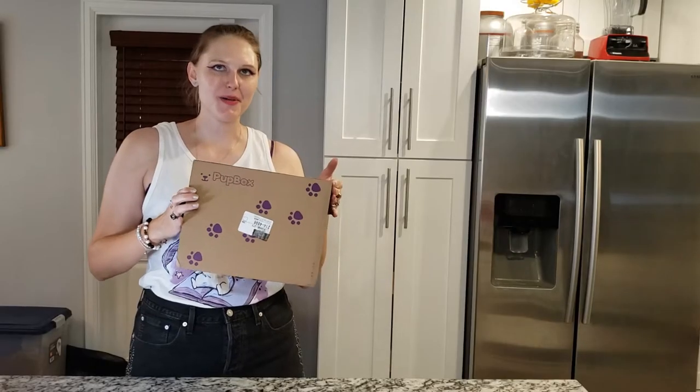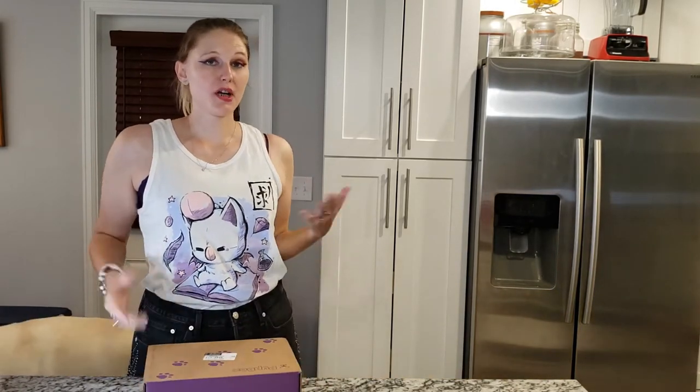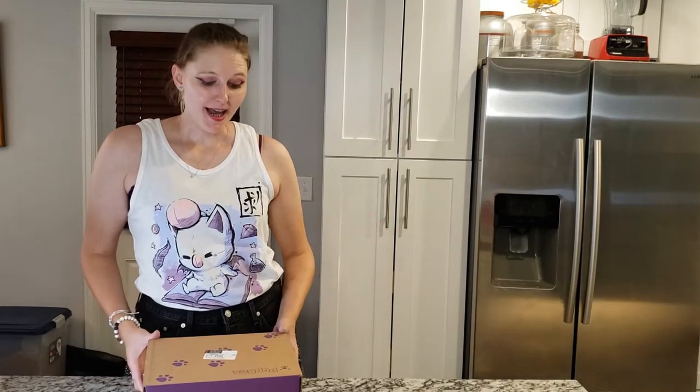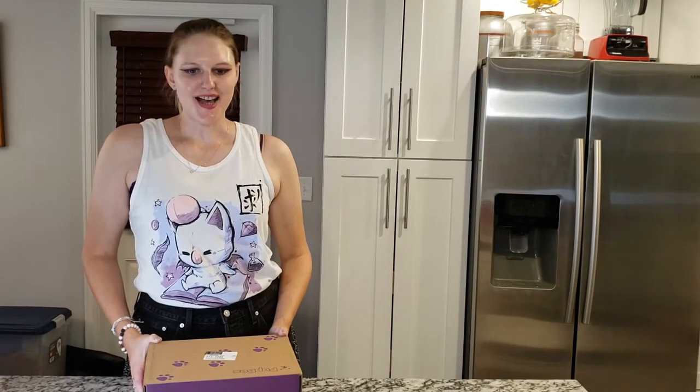If you guys haven't heard of Pup Box, it's similar to Bark Box, but in my opinion it's even more customized to your pet. We've been getting this for Navarre, who is now 13 months old, since we first got him at two months, and we have loved it. A common misconception is that it's only for the first year of their life, but Pup Box will actually curate boxes for your dog throughout their lifespan. We decided to renew for another year and it's $29 a month.